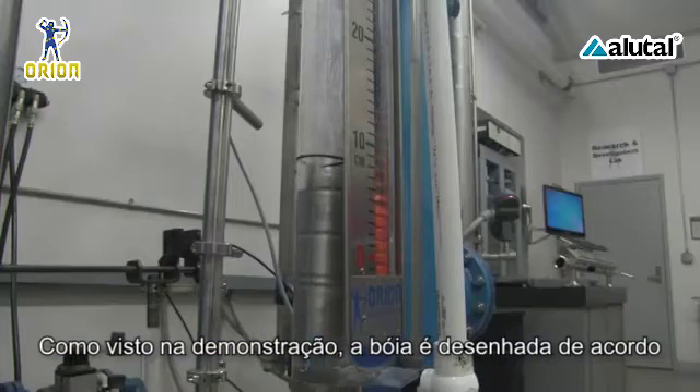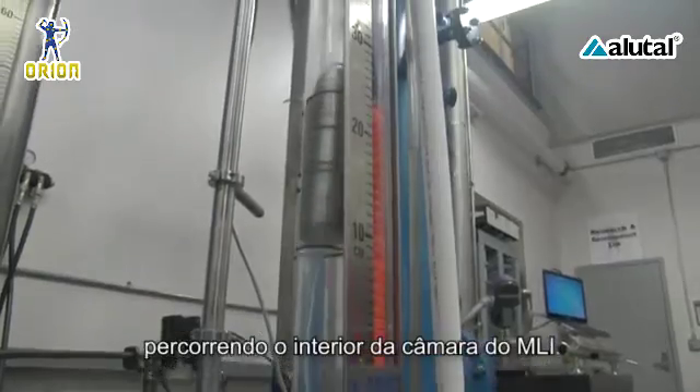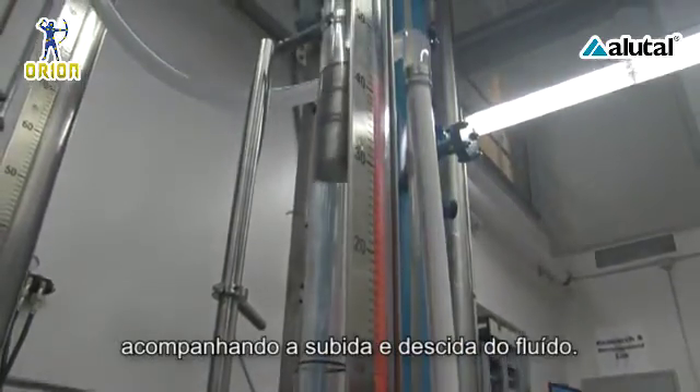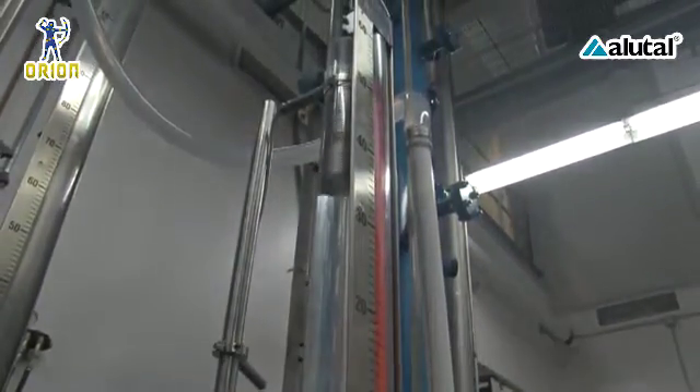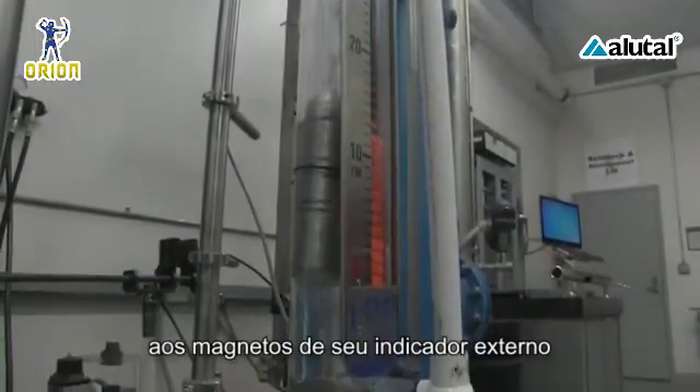As shown in this demonstration, a float designed for the specific gravity of the process liquid travels inside the MLI chamber, tracking the rise and fall of the media. This float contains an internal magnetic assembly that couples with the external visual indicator.